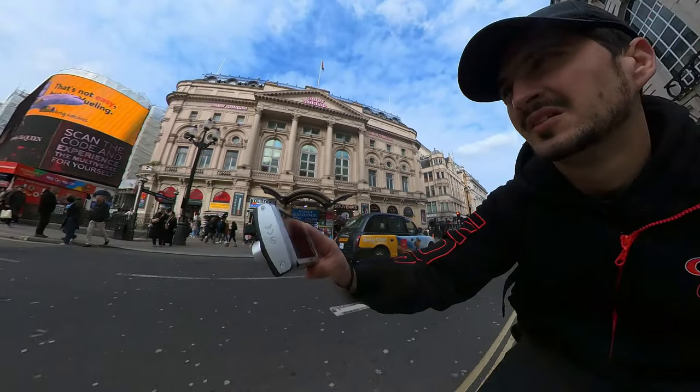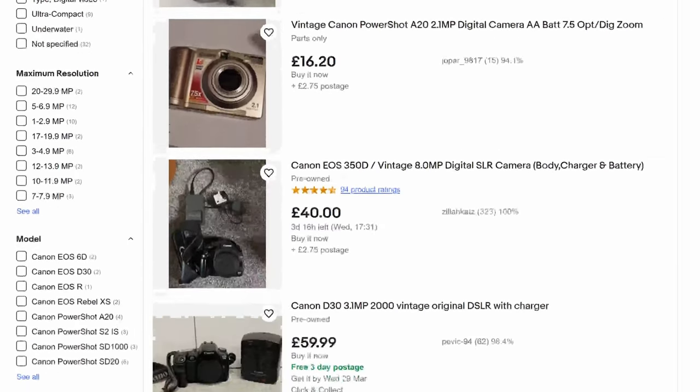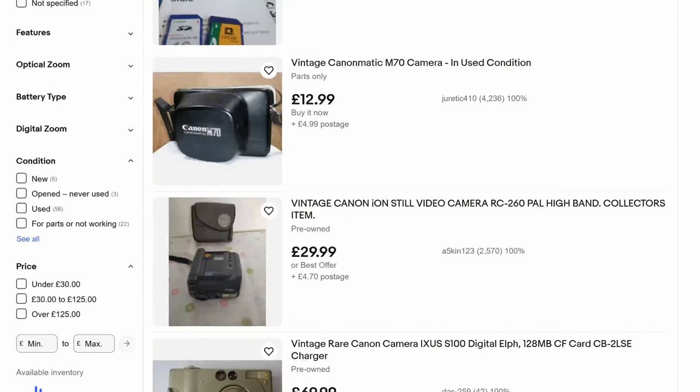You can find vintage digital cameras at antique stores and digital stores such as eBay. Second hand is a good option — yes, buying second hand can be a great option if you are looking for a good price.